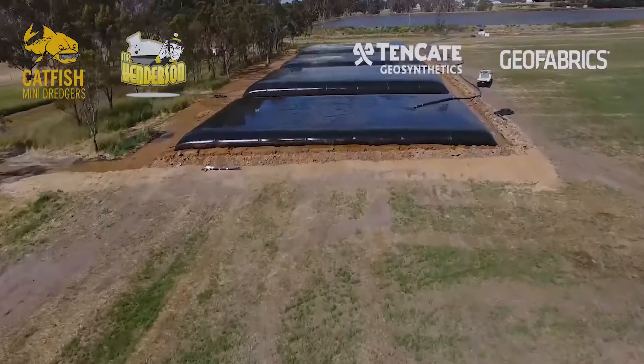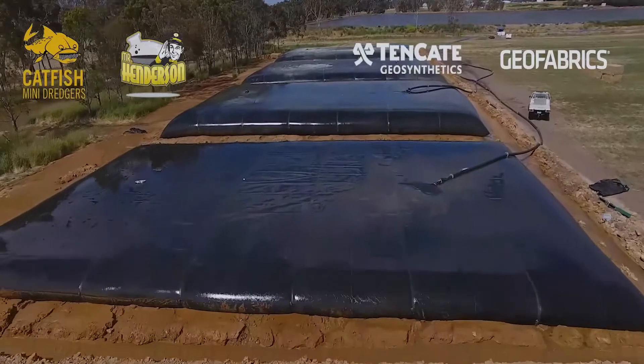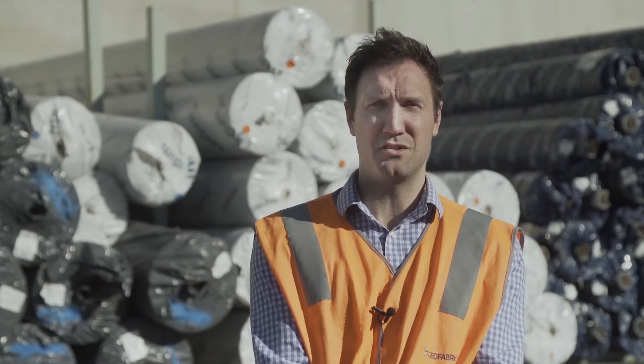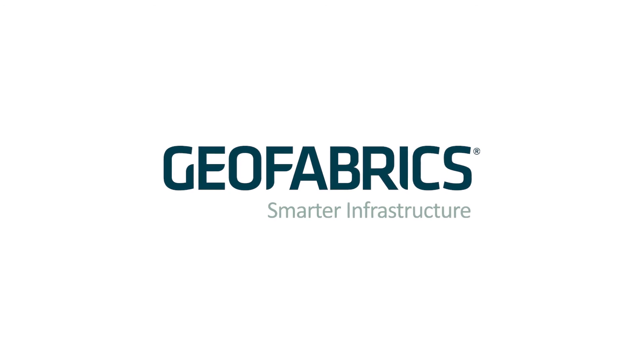Next time you're looking for an innovative way to manage water — whether through dewatering sludge or looking to store it underground — make sure you reach out to one of the local sales engineers. We aim to reduce construction costs, maintenance costs, and time spent on site. If we can't find a solution to your water concerns, we have the relationships that will ensure you find your trusted advisor. Thank you very much for joining us today.